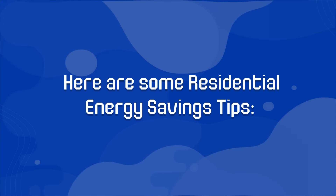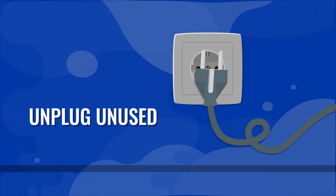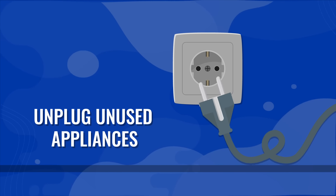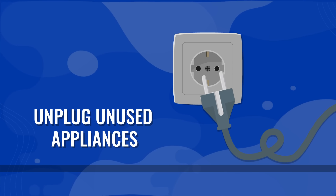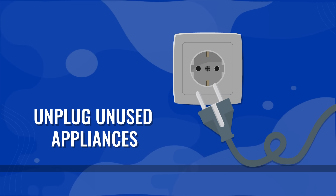Here are some residential energy savings tips. Unplug unused appliances. Even appliances on standby mode consume electricity. The cumulative effect of appliances on standby mode can contribute a significant amount to your electricity bill.